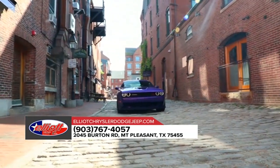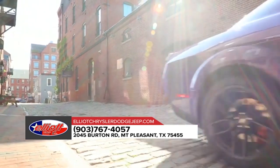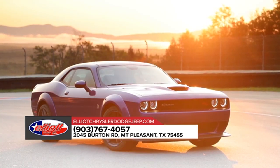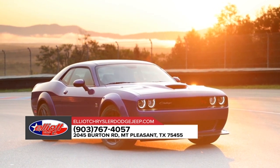The Dodge brand may have started from humble beginnings, but it's now the fastest growing performance brand. It holds a multitude of best-in-class awards. It's the brand that boasts both style and power, and never makes you choose between the two.